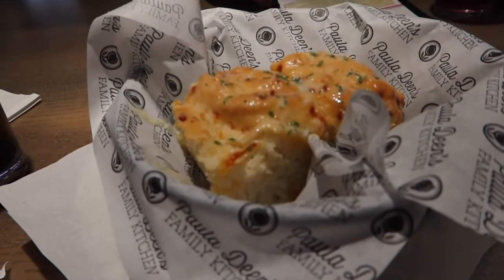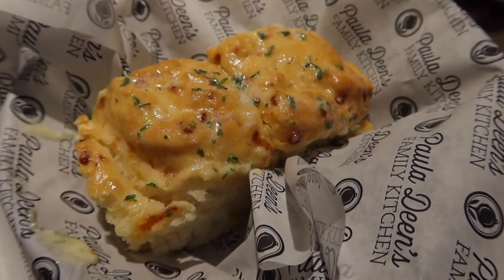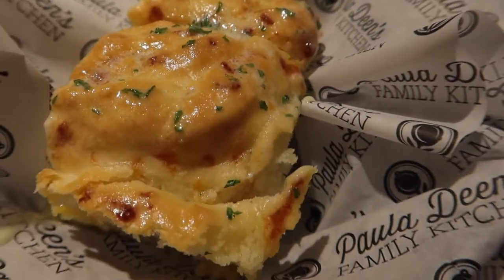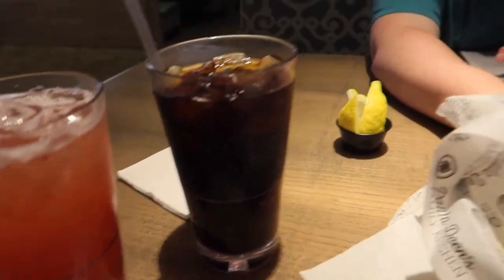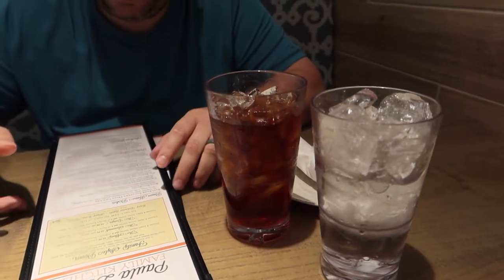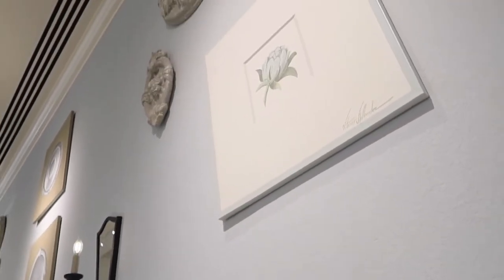Okay guys, we just got the buttered cheddar biscuits - they look freaking great and super fresh. I got a strawberry lemonade, Brian got unsweet iced tea and water. And let me just show you guys around real quick - it feels like really homey.